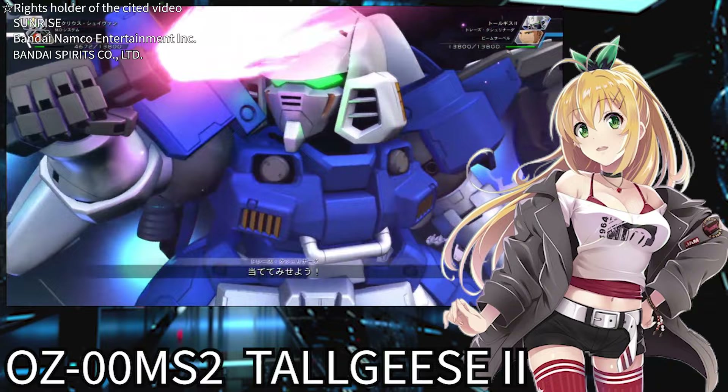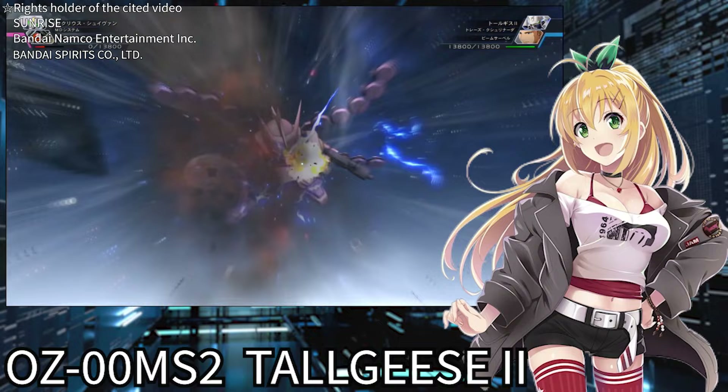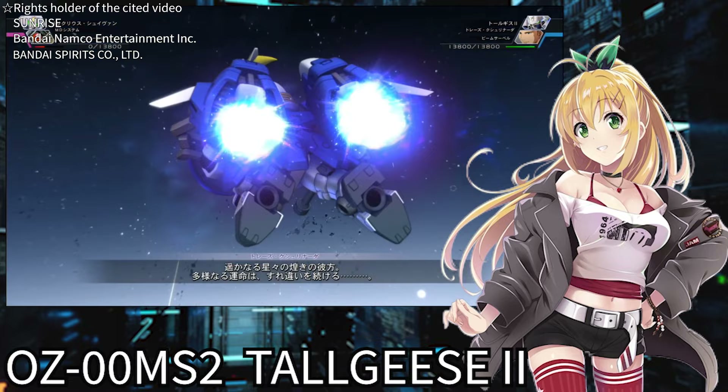This Tallgeese 2 isn't a mere copy of the Tallgeese — its performance has been boosted to compete with high-performance unmanned suits called mobile dolls. But remember, even the original Tallgeese, a machine made for Zechs, was said to generate 15 Gs at maximum acceleration, which ordinary human bodies couldn't withstand. It's astonishing to think that this Tallgeese 2 was further enhanced.